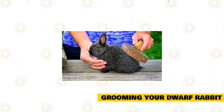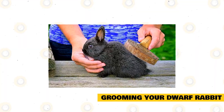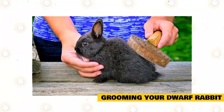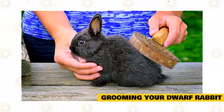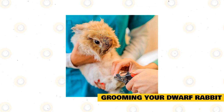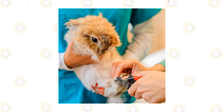Grooming Your Dwarf Rabbit. Netherland dwarf rabbits don't need a lot of grooming since they keep themselves clean. When they're going through a period of shedding, they might appreciate a little help removing excess fur. Use a soft brush or comb and brush in the natural direction of the rabbit's fur. You can also take this opportunity to check for parasites. The nails on a Netherland dwarf will need to be trimmed regularly. You can do this yourself using a cat claw trimmer to trim just the nail tips, or your vet can perform the task for you.